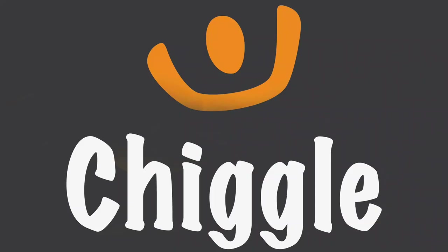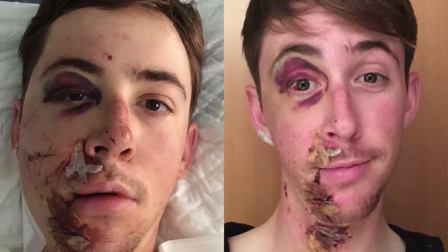Welcome to the GCN Show from Gran Canaria! This week we have got a tech special.